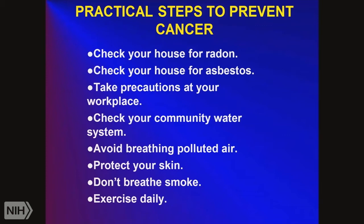How can we prevent cancer? First, check your house for radon. I used to live in Frederick County on a hill, and when I went to sell the house, they said I had too much radon in my basement — equivalent to smoking three packs of cigarettes a day. They required a pump to blow out the bad air. Most houses in Maryland now have radon pumps if they have a basement. Second, check your house for asbestos — old houses have asbestos insulation in the walls. Take precautions at your workplace; many old buildings at NIH have asbestos in them.